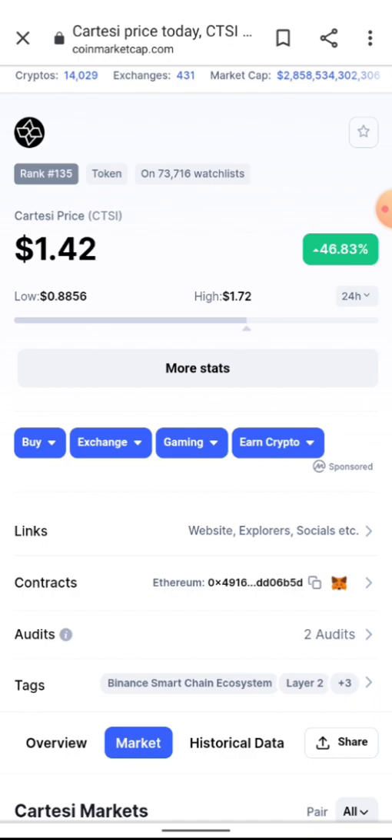Feel free to join our Telegram community — the link is in the description of this video. We share low-cap gem coins before they go mainstream.